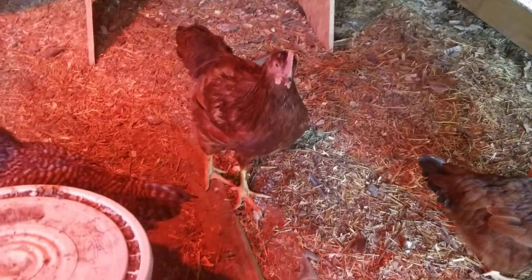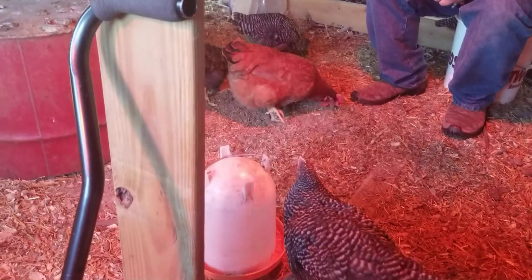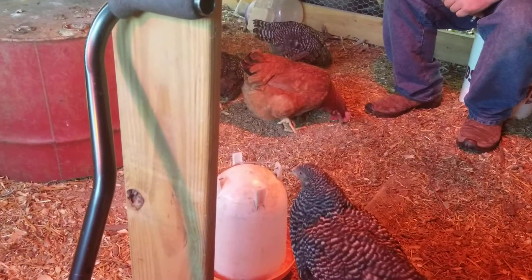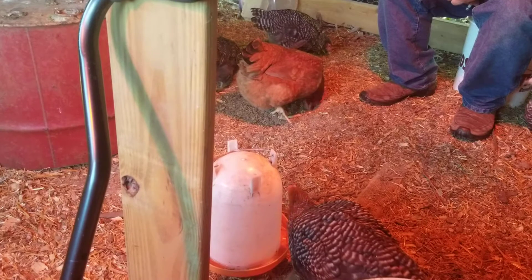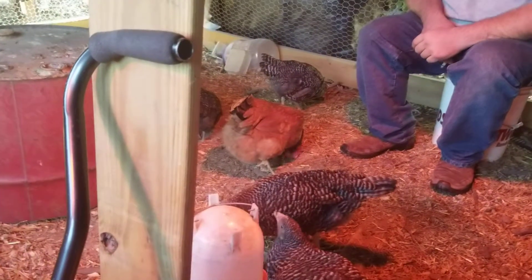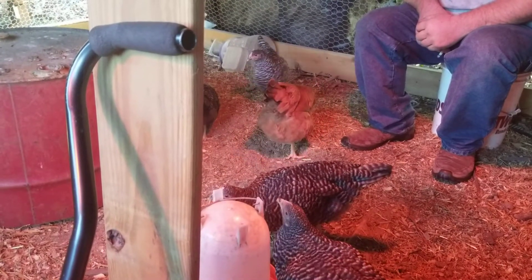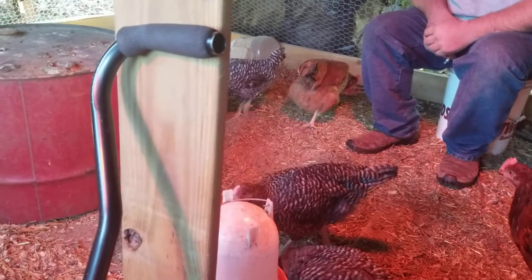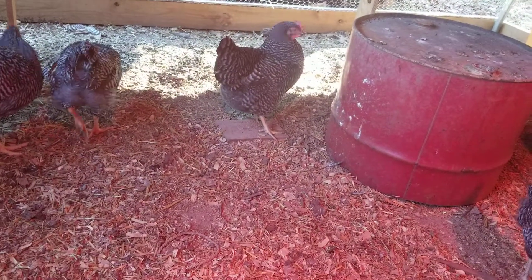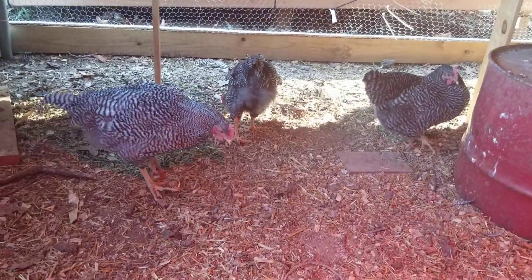We got two hens that are laying. Look at that red one — she's got a fluffy bottom. What's the matter with your foot, biggin? I'm Big Red. What's the matter with your foot, girl? She's kind of holding it up funny. Oh, she pecked at you. Looks like it's a little dirty on the bottom of her feet.